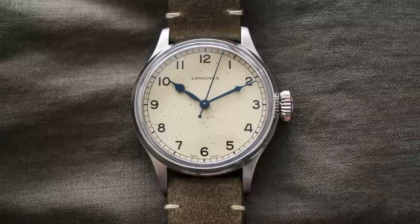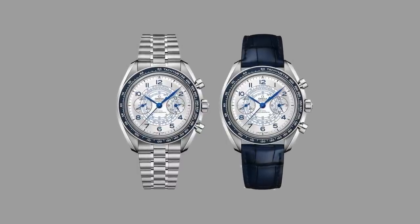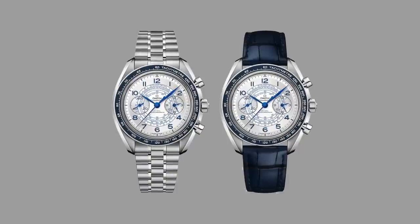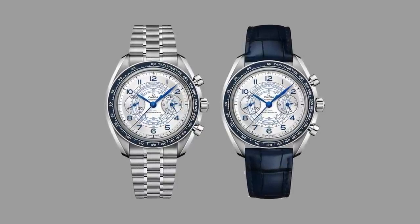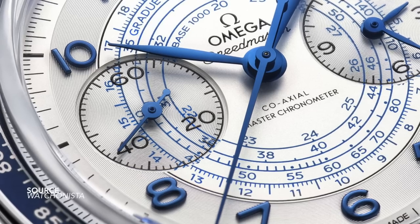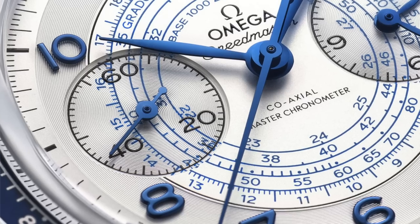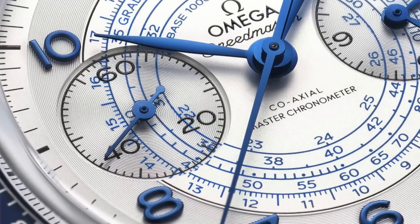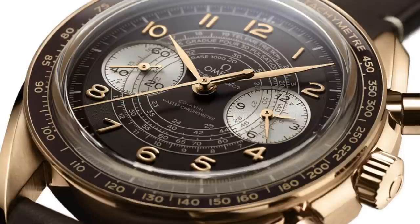The end result is a watch with a dial that clearly looks from the 1940s and a case design from the 1960s. The dial is beautiful — I think it's both the greatest strength and also the greatest shortcoming of the overall package. It's been given the name Chronoscope Coaxial Master Chronometer Chronograph with a tachymeter, telemeter, and pulsometer. A bit of a mouthful — it's a little excessive and not really needed.